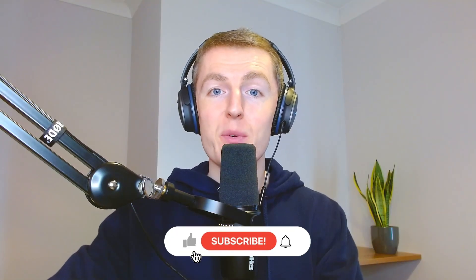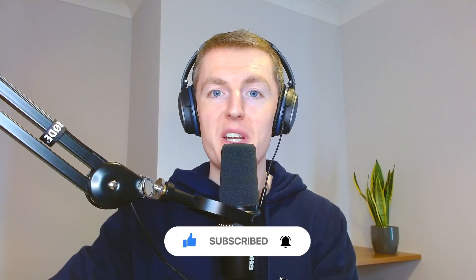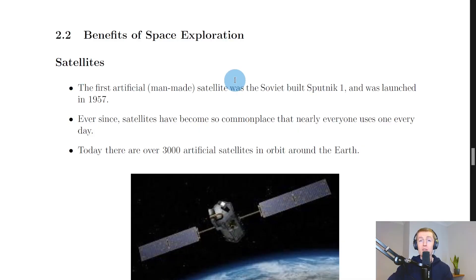Welcome back. In this video we're going to go over the benefits of space exploration. One of the main benefits is satellites. The first artificial, i.e. man-made, satellite was the Soviet-built Sputnik 1, launched in 1957.